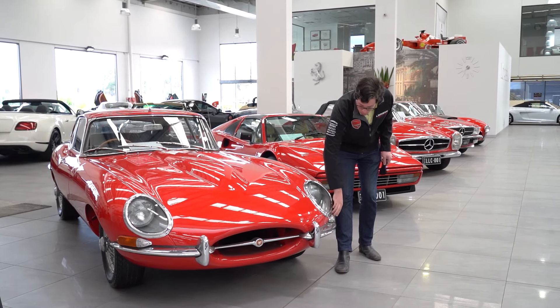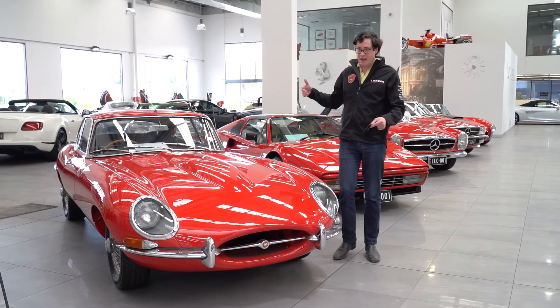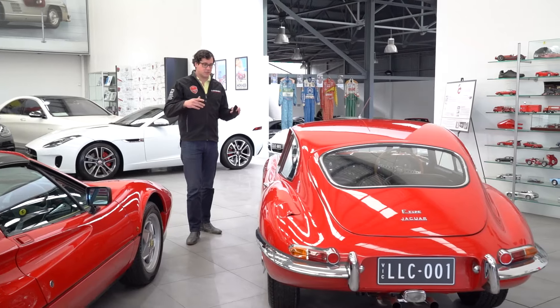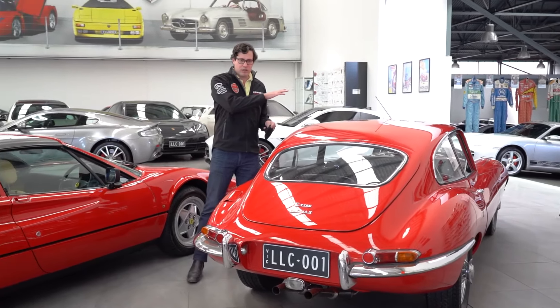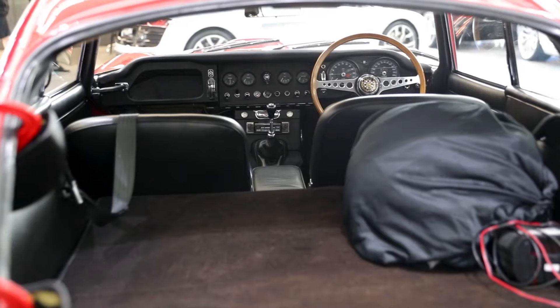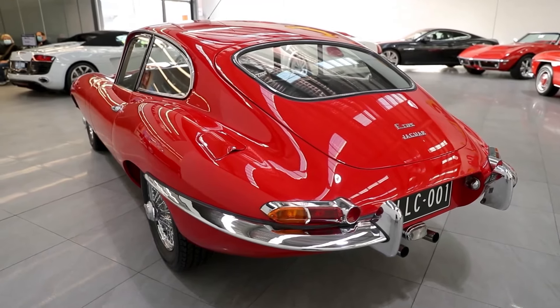The indicators and lights are above the bumper, and the same situation at the back. Inside you've got the toggles rather than the buttons which they put in the later series cars. This of course is the coupe version, so it's got two seats — not the four seats of the 2+2 — and that really wonderful shooting brake styling. It is one of the most fabulous looking cars, and it's no wonder these have been increasing in value so rapidly.